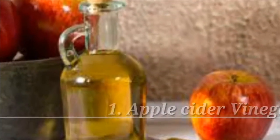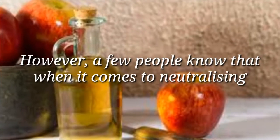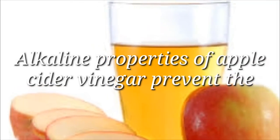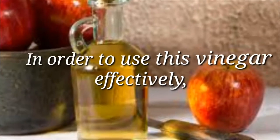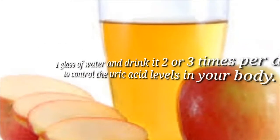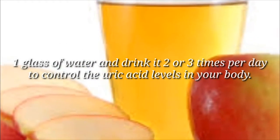1. Apple Cider Vinegar. Apple cider vinegar is popular worldwide for its detoxifying abilities. However, a few people know that when it comes to neutralizing the uric acid level, this natural remedy can do wonders. Alkaline properties of apple cider vinegar prevent the uric acid from getting accumulated in the system. In order to use this vinegar effectively, you can mix about 1 teaspoon of raw, organic, and unpasteurized apple cider vinegar with 1 glass of water and drink it 2 or 3 times per day to control the uric acid levels in your body.